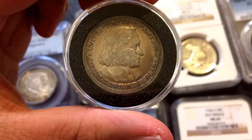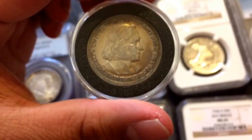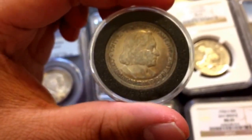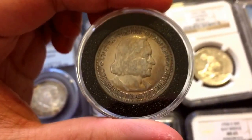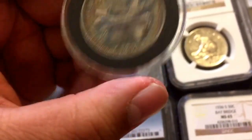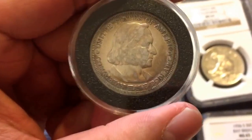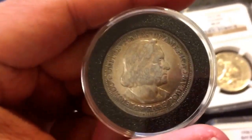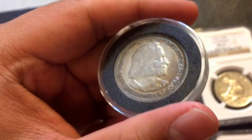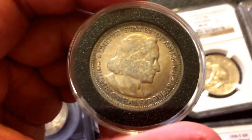What you see right here is a Columbian Exposition half dollar. The Columbian half dollar was the first commemorative coin produced by the United States Mint. The United States Mint produced these coins for two years, from 1892 through 1893. Mine is dated 1893. These are very, very common coins — both 1892 and 1893, they made like almost a million of them for two years. Very common coin.